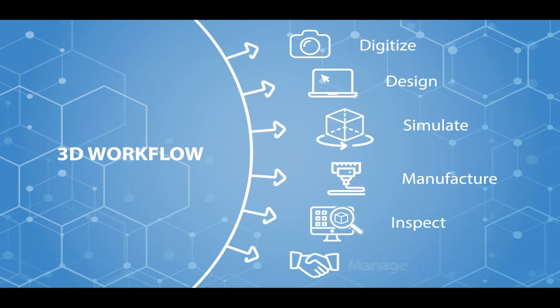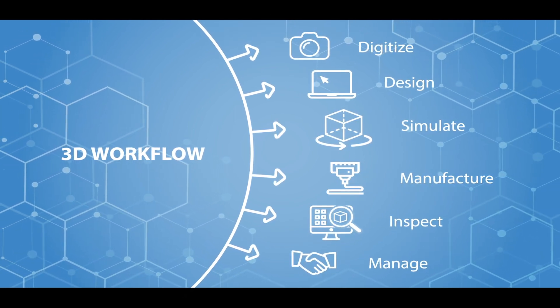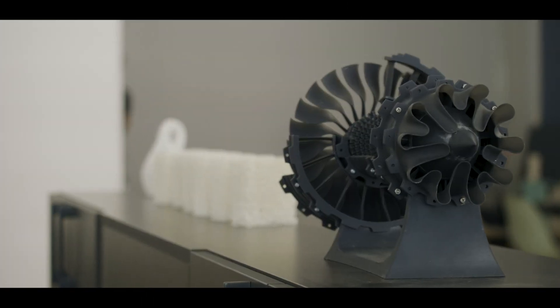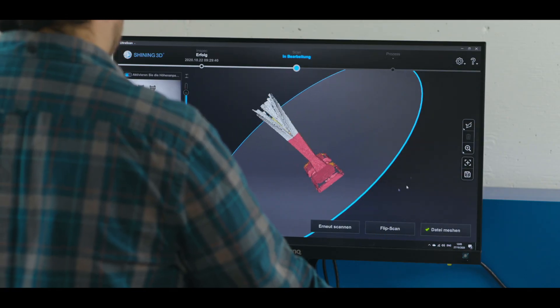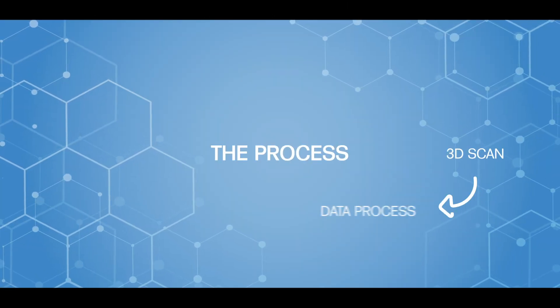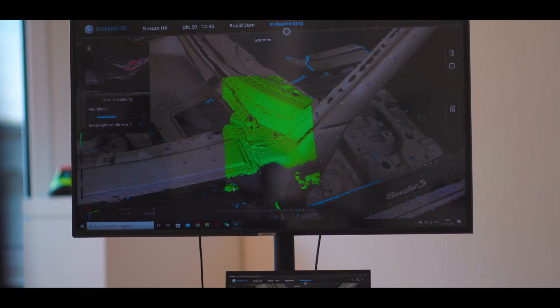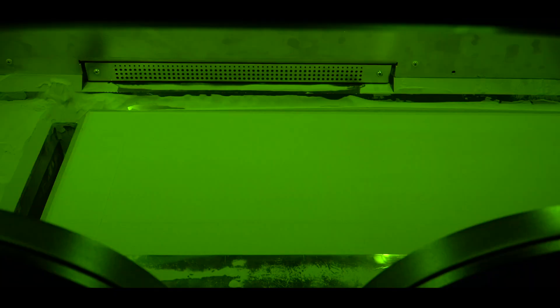The main applications for Shining 3D in the industrial sector are quality control and reverse engineering. Quality control combined with a 3D scanner means non-contact inspection — it's way faster and you get way more details compared to a CMM machine. Reverse engineering is a little bit different: most of the time you have a non-standard or broken part, and you scan it and reverse it back to the original CAD file to reproduce it.